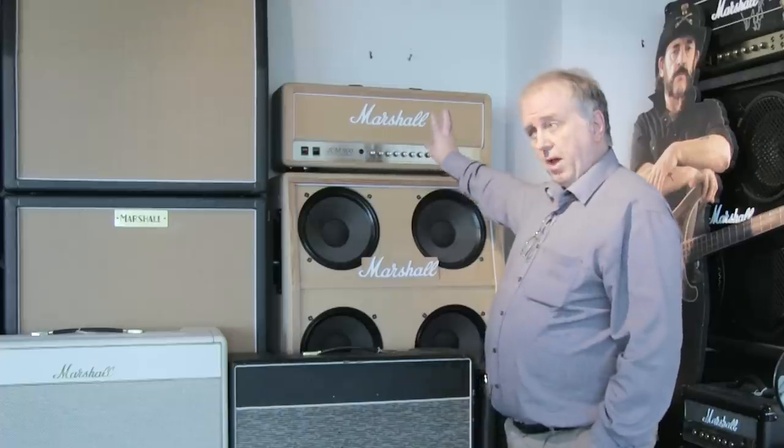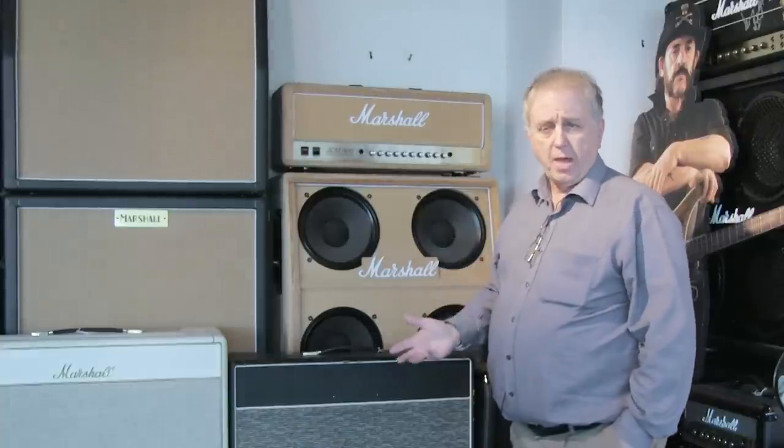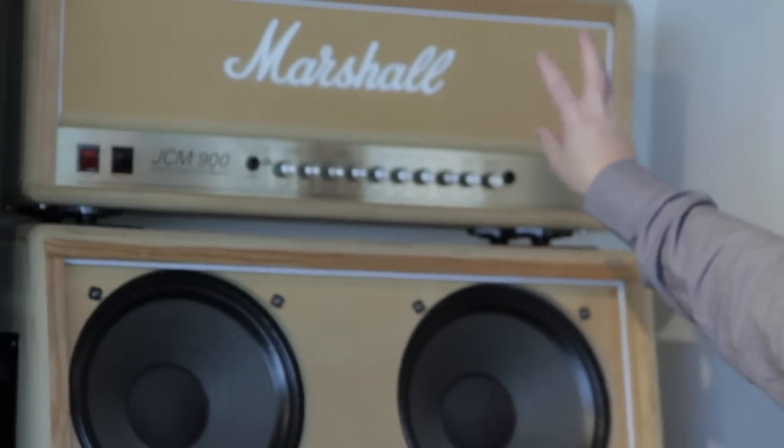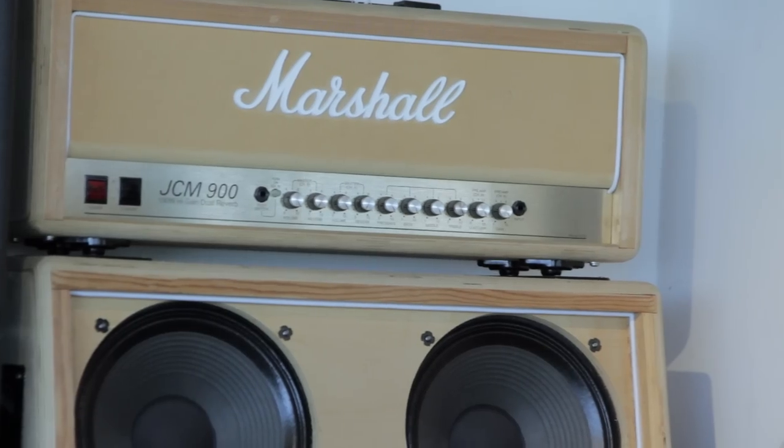It also gave line outs, so if you were using it in a pub or club with its own PA, you could plug straight into the PA. This gave you the advantage of not using the amplifier quite as loud but feeding the PA for overall sound, making it more versatile. As the company evolved, every time you bring out a new range — from the 800 to 900 and then to the JVM — it gives you more control over the particular sound, making it more versatile.